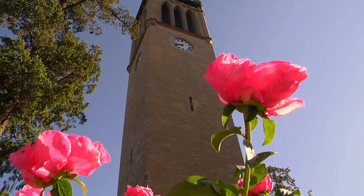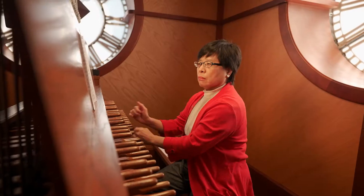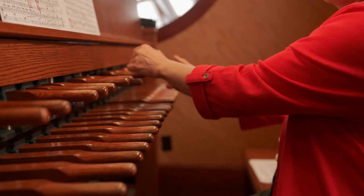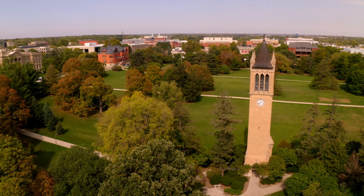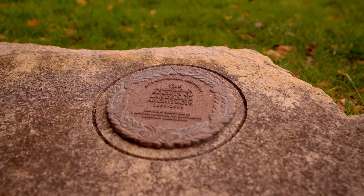During the academic year, a music professor climbs to the top of the Campanile each weekday to play the carillon over the noon hour. You can even submit song requests. Iowa State was selected as a medallion site by the American Society of Landscape Architects. It shares this honor with places like the Grand Canyon and Central Park in New York City.